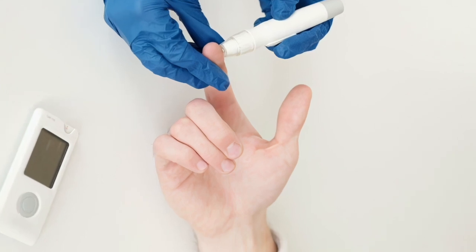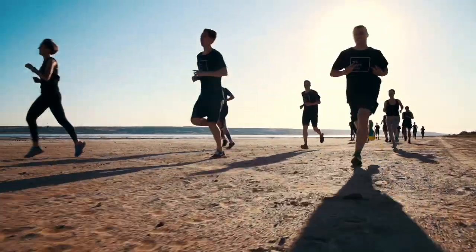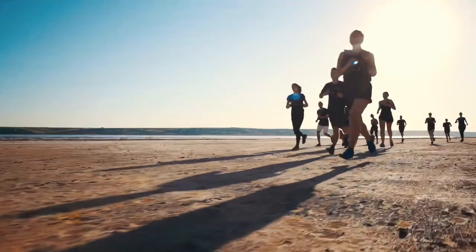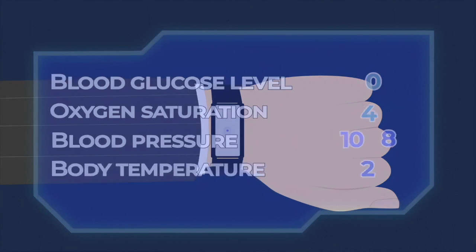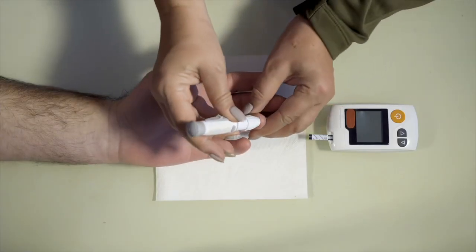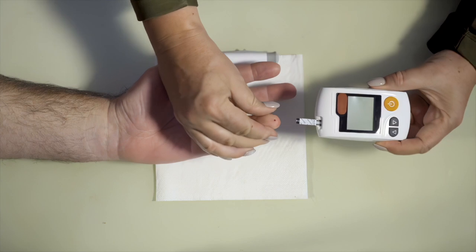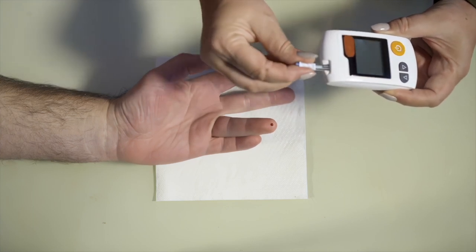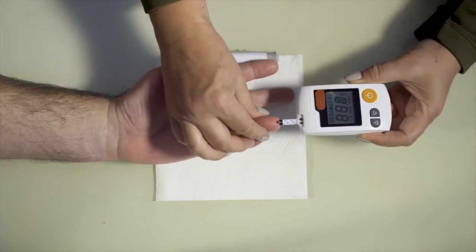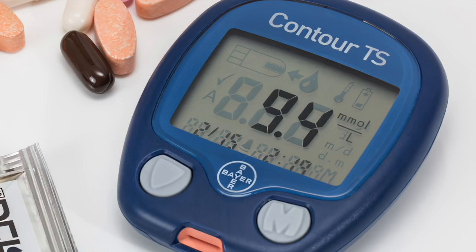Blood glucose monitoring is important for diabetics to determine how much insulin to take or how much food to eat. There has also been a recent proliferation of healthy people tracking their blood glucose levels out of curiosity or to improve general wellness. Traditionally, diabetics prick their finger and let a drop of blood touch a disposable test strip in a meter that electrochemically analyzes and reports the glucose content. For someone with type 1 diabetes, this might need to occur 10 times a day — it hurts, and over time leaves scar tissue on the fingertips.